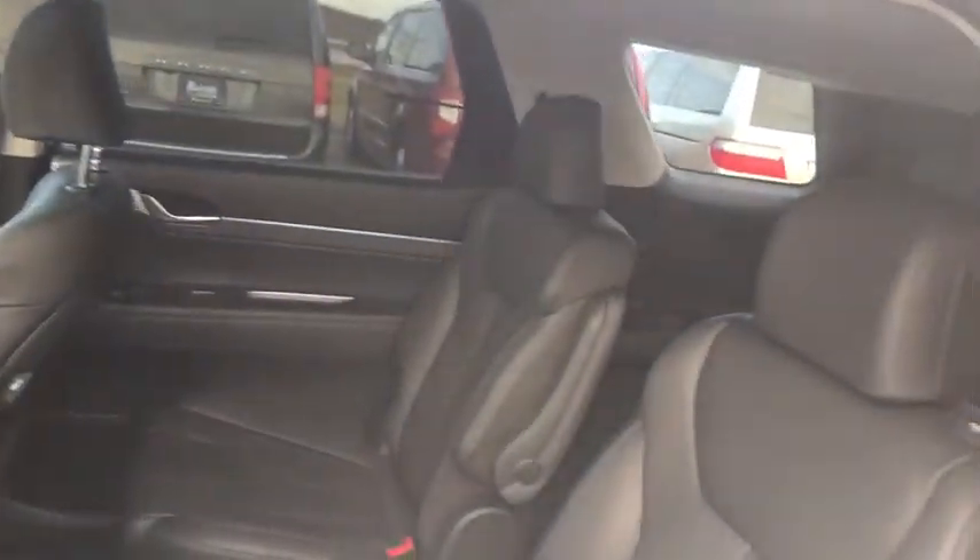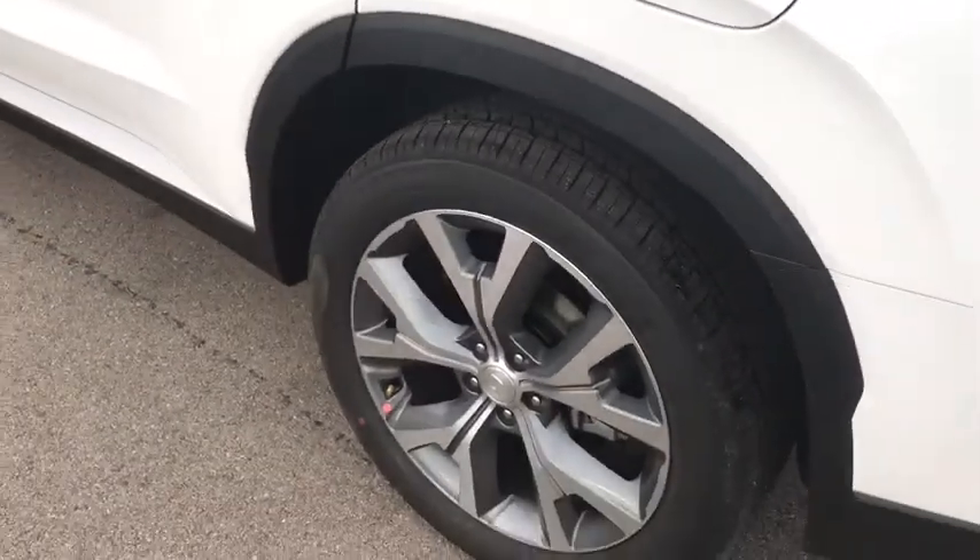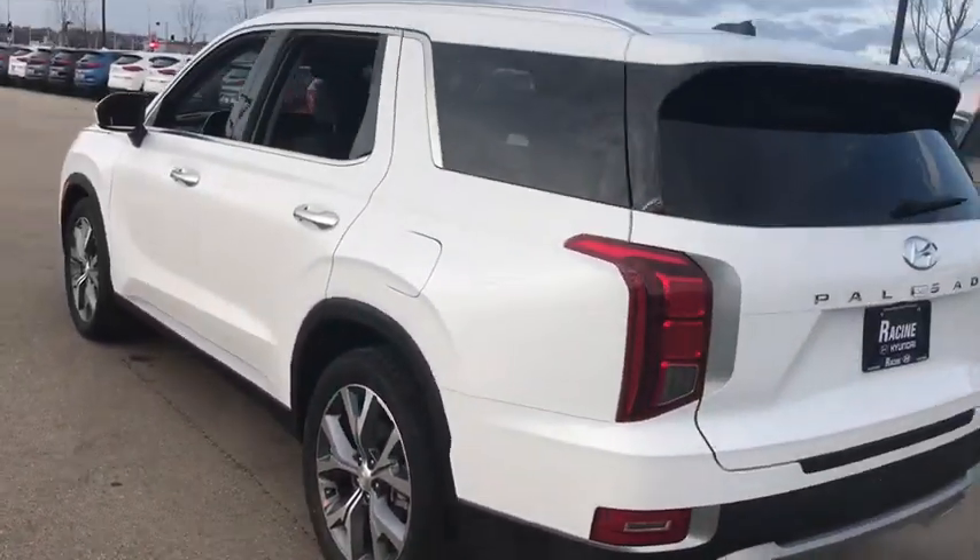Adjustable steering wheel, power steering, auto-dimming rear-view mirror, cruise control, keyless start, four-wheel disc brakes, universal garage door opener, AM-FM stereo radio.